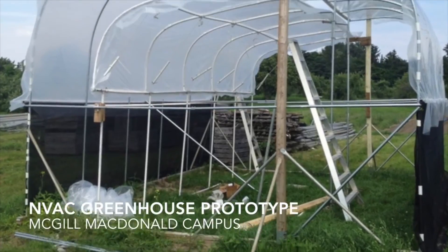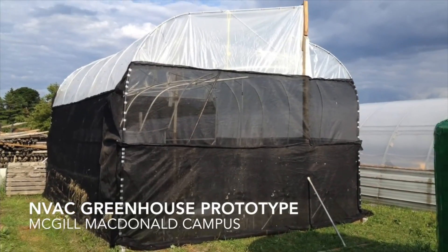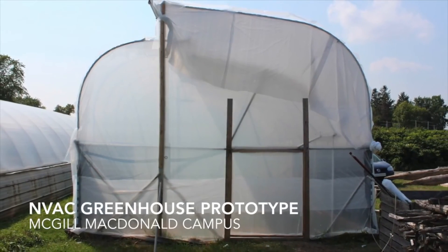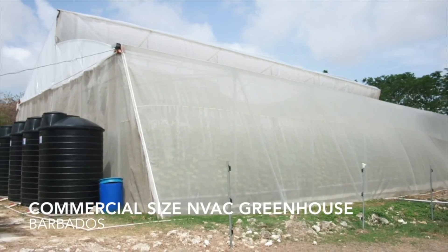PhD candidate and mentor Lucas McCartney, along with his supervisor Dr. Lefsrud, are currently developing technology called a Naturally Ventilated Augmented Cooling greenhouse, or NVAC greenhouse, to remedy this issue of temperatures rising too high in tropical greenhouses.